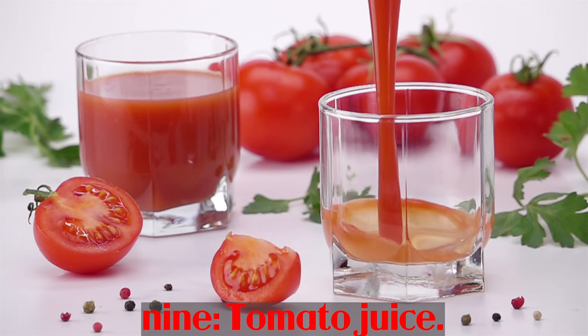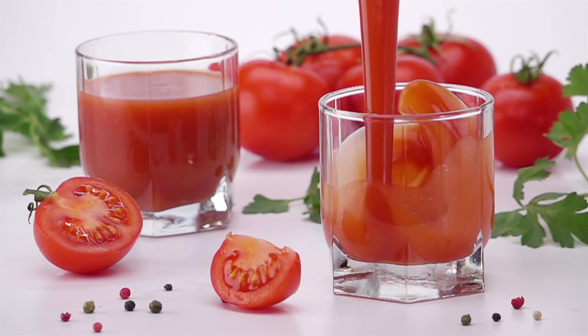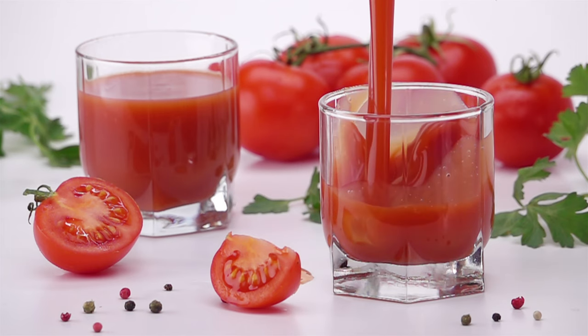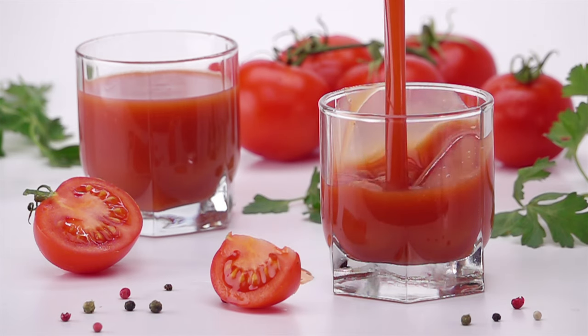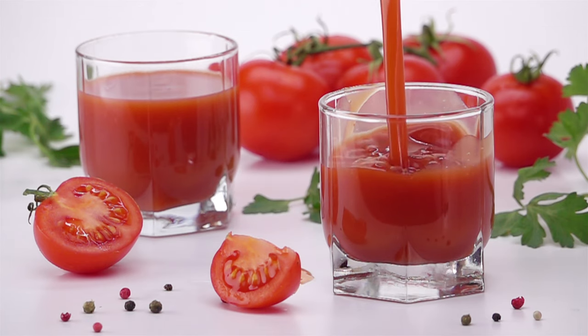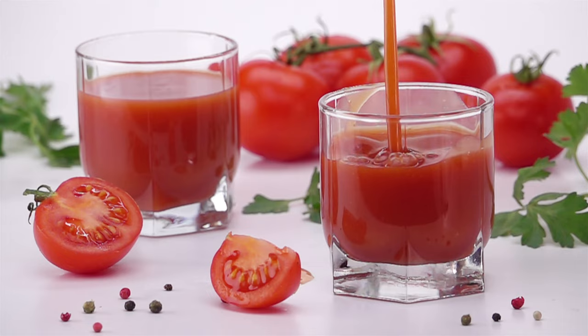Number 9: Tomato juice. One third cup of tomato juice contains 42 mcg of vitamin A, and tomatoes are rich in vitamin C and lycopene, both of which are antioxidants. Like pumpkin, tomatoes and tomato juice contain lutein and zeaxanthin, which are both beneficial for eye health.